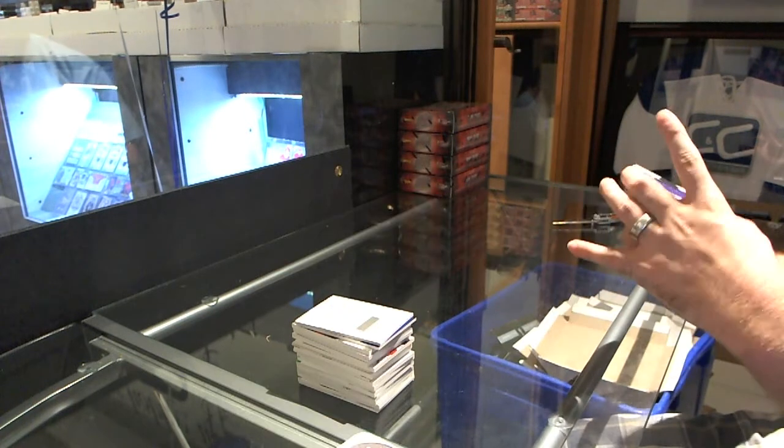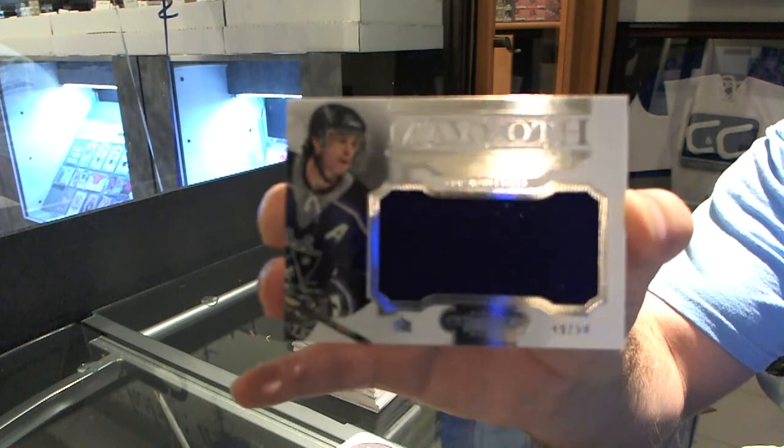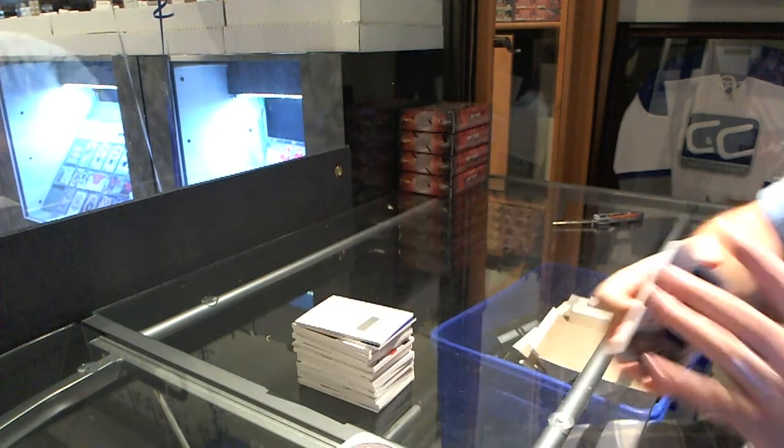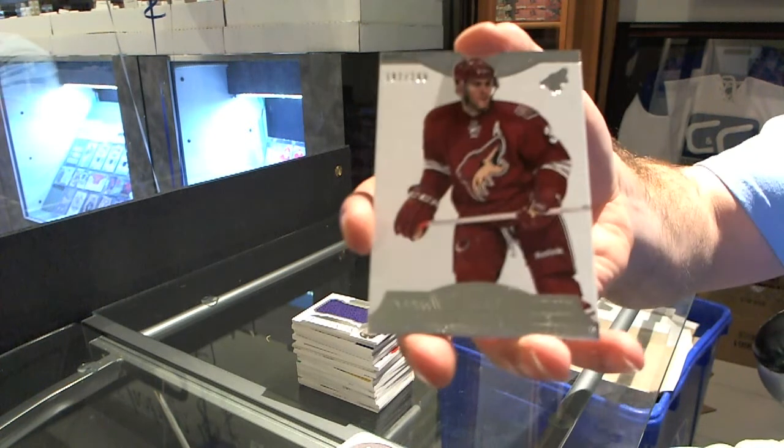For the LA Kings, numbered to 50, Luc Robitaille Mammoth Jersey. And for the Arizona Coyotes, number 299, Keith Yandel.